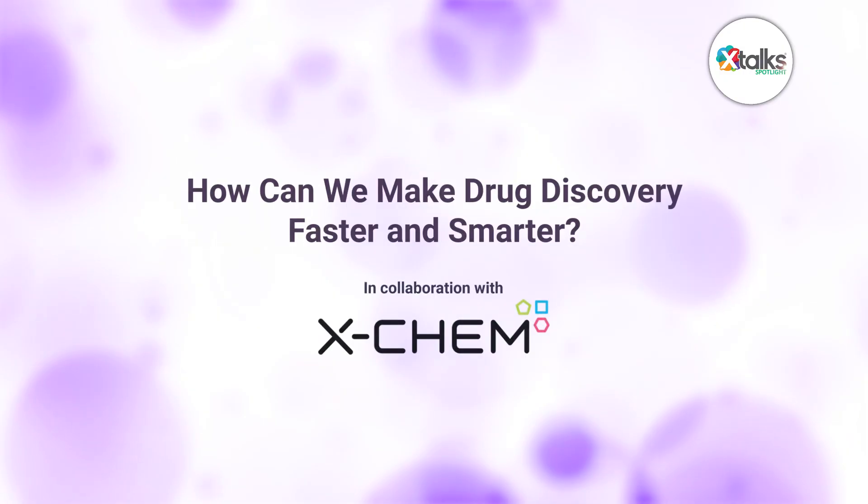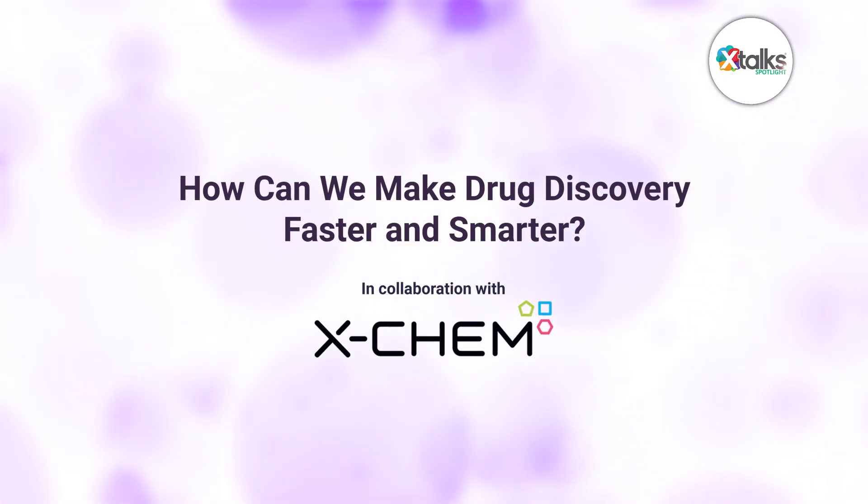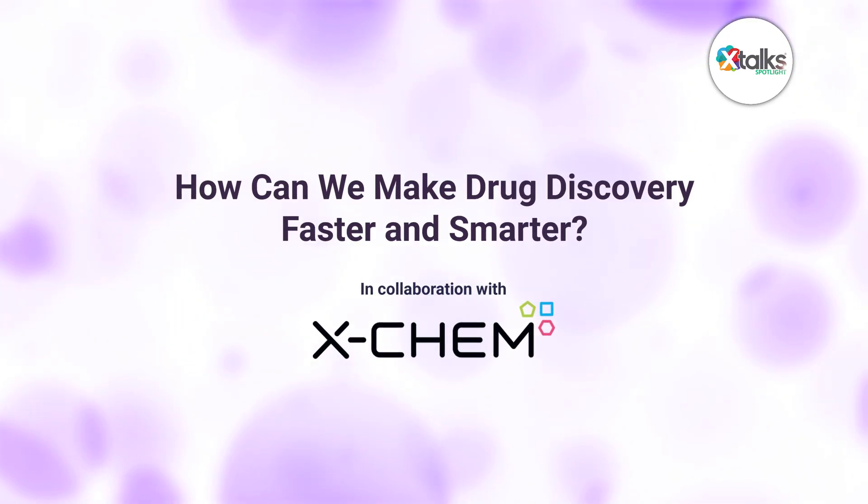Hello, and welcome to X-Talk Spotlight, illuminating insights from subject matter experts and industry thought leaders. I'm Sonya Hunt. In this episode, we're exploring a critical question: how can we make drug discovery faster and smarter?